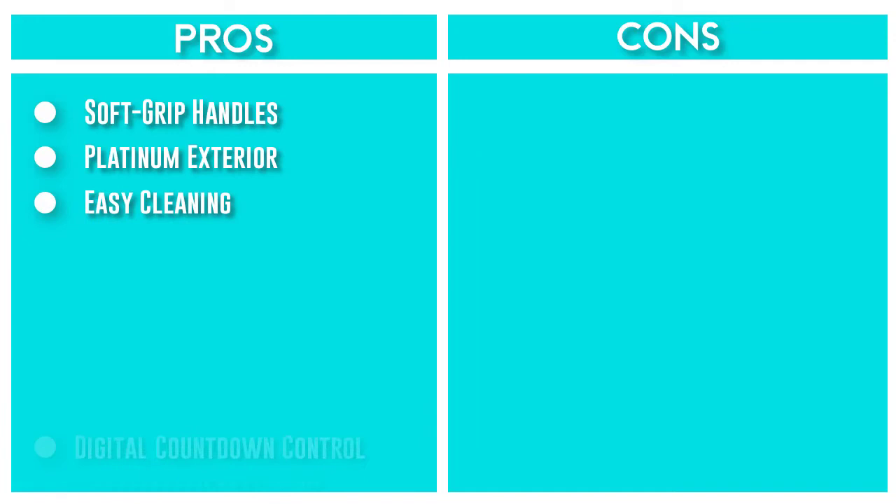Once the cooking cycle is complete, it automatically switches to warm, allowing you to serve at an ideal temperature.